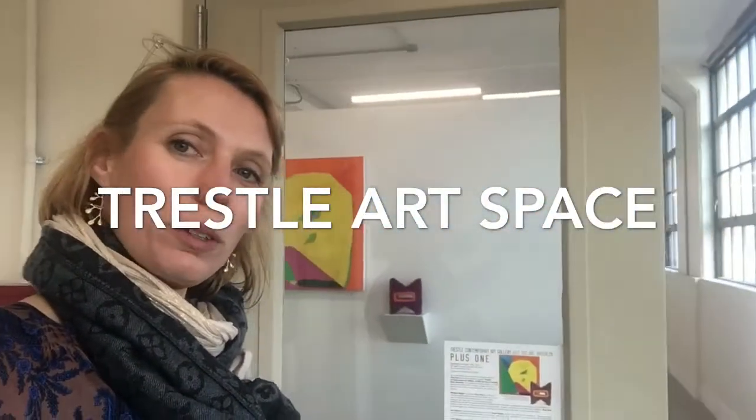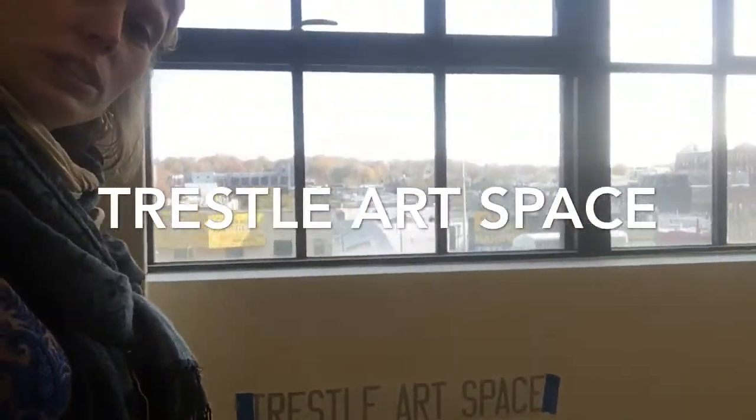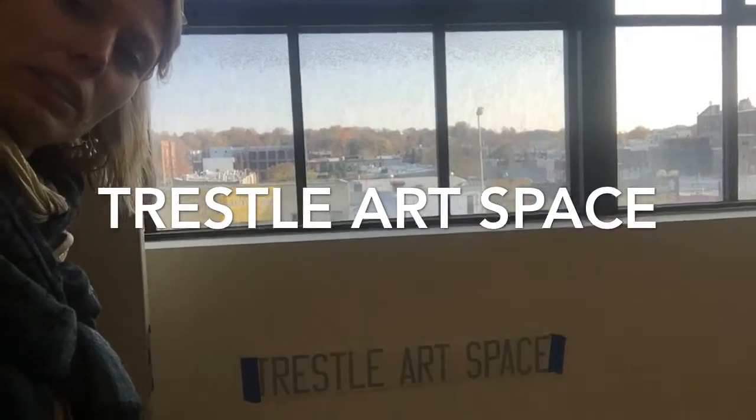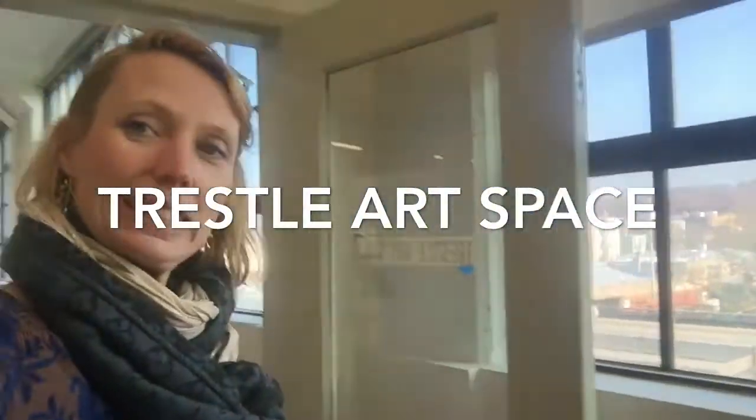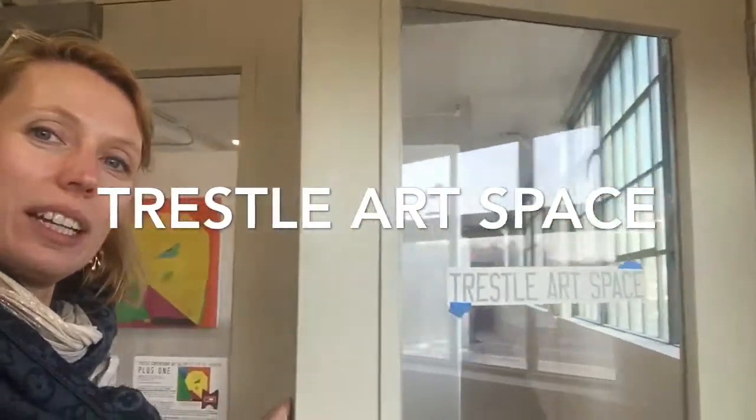Here we are at Trestle Art Space. Here we go — we're going to take in the space. There's the legend of it, the title of the Art Space. It's door two now. It's very exciting. This is the beginning of an era. On 850 3rd Avenue. Let's go check out this show — the Plus One Show, organized by Melissa Steiger.